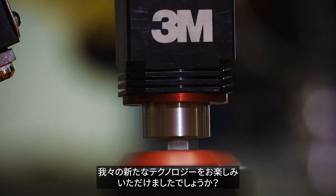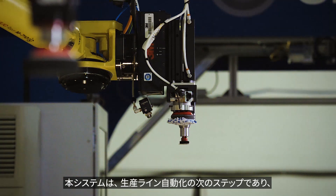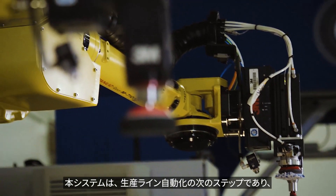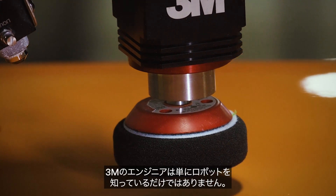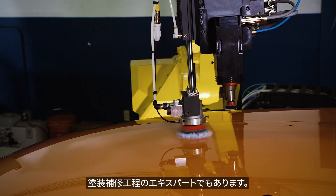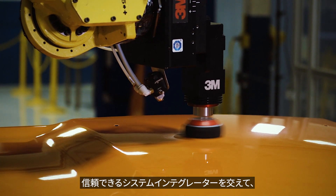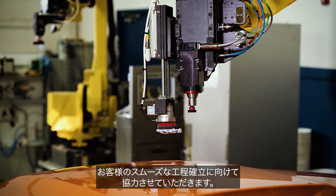Now you've seen it for yourself. The future of paint repair for auto manufacturers is here. It's the next step in your automation journey, and you won't find a better partner than 3M. 3M's application engineers don't just know robotics — they're also experts in paint repair processes. Together with our trusted system integrators, we collaborate with your team for the smoothest implementation process.